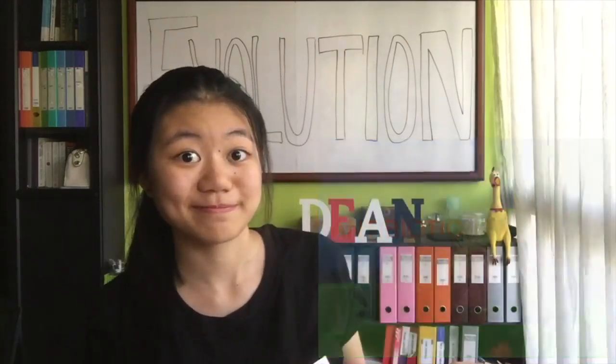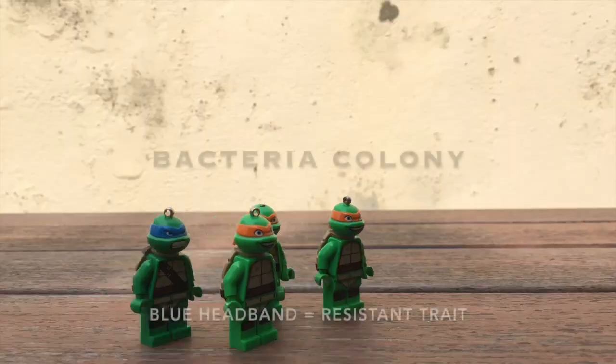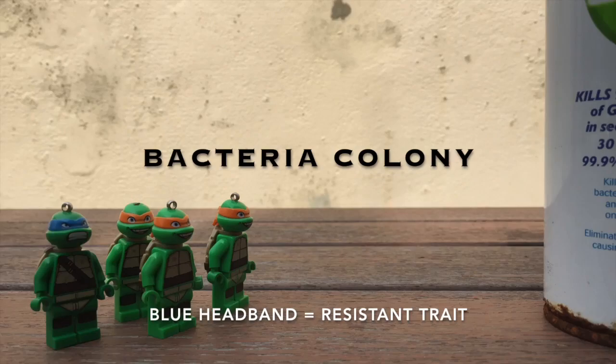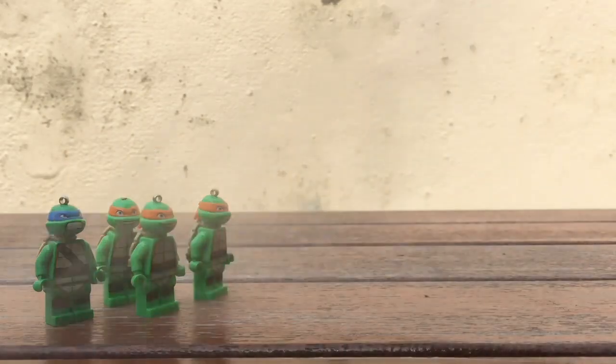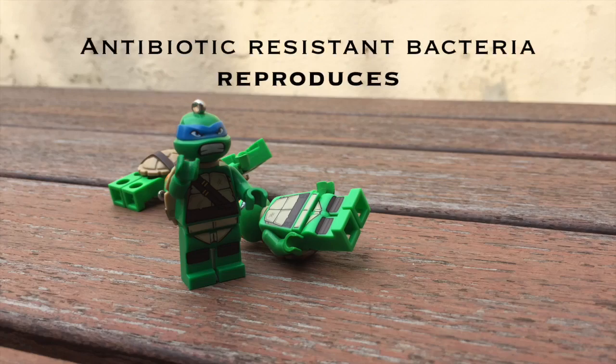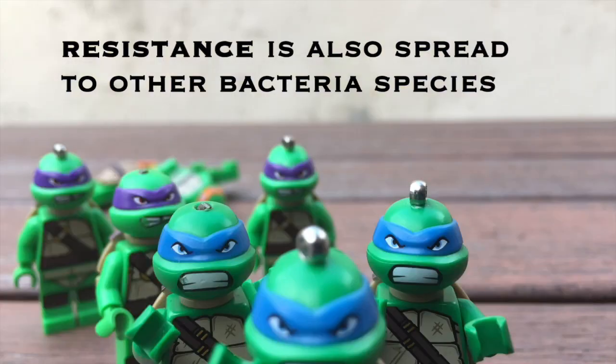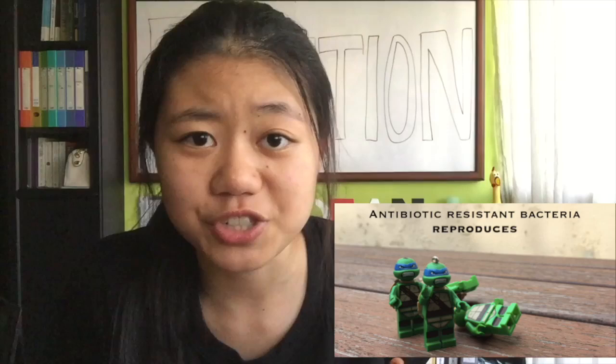Simply put, antibiotics kill bacteria. But if we don't manage to kill the strongest ones, the bacteria population upgrades. We saw the antibiotic resistant bacteria survive and spread their genes to new generations and to other species.